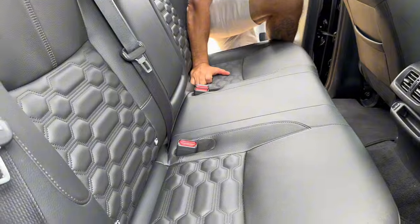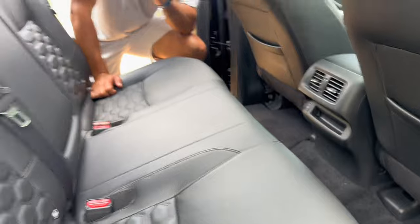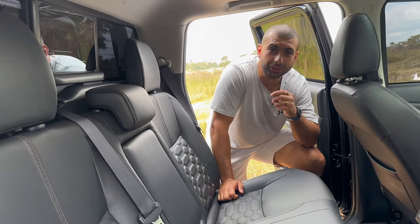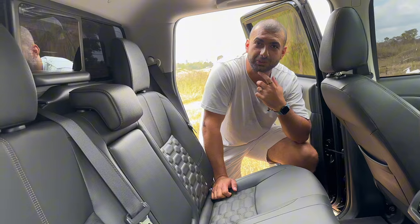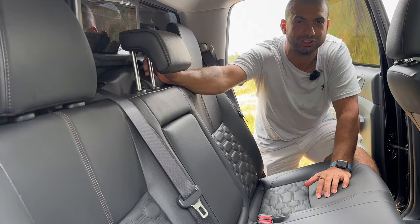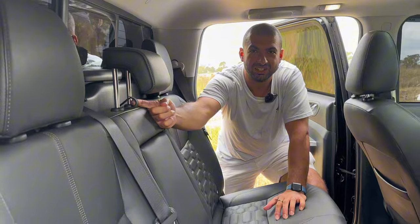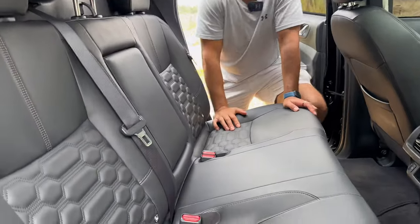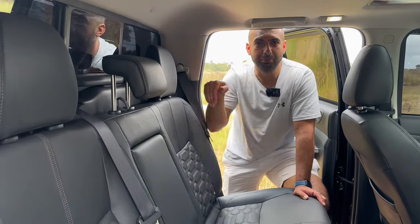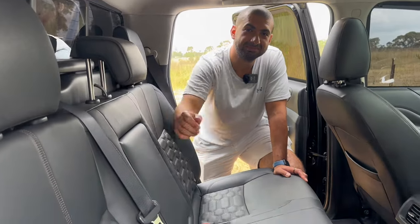Speaking of kids - you've got ISOFIX back here and a USB at the back as well. They've thought about everything you might need. But for the tether anchor point, guess where it goes - above the head on the roof. You have to feed it through there. Compared to other utes we've done, they've had the anchor points right on the back of the seat. You actually have to run the tether through the roof, which is a bit awkward.